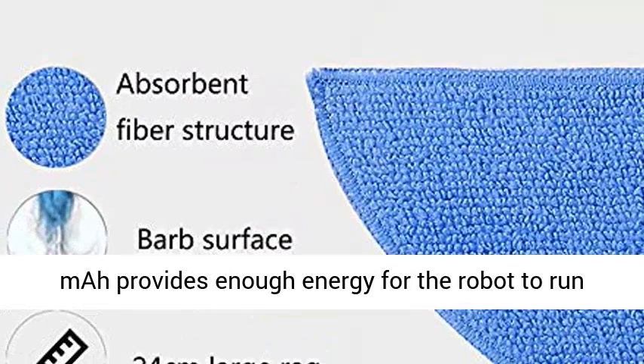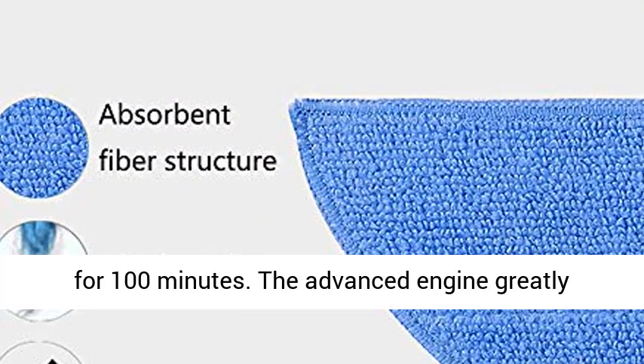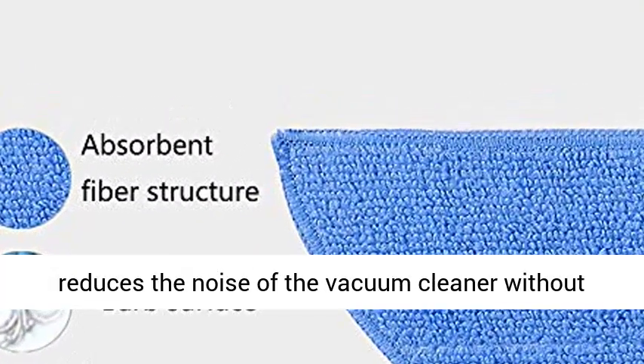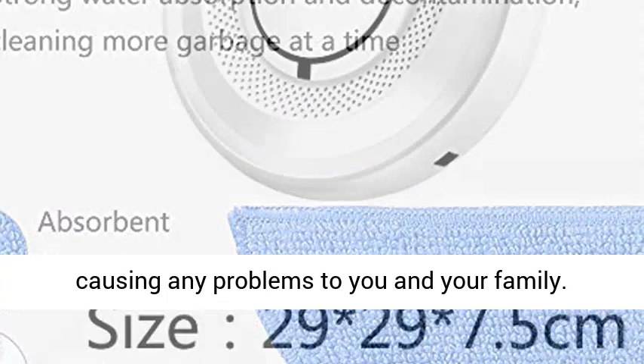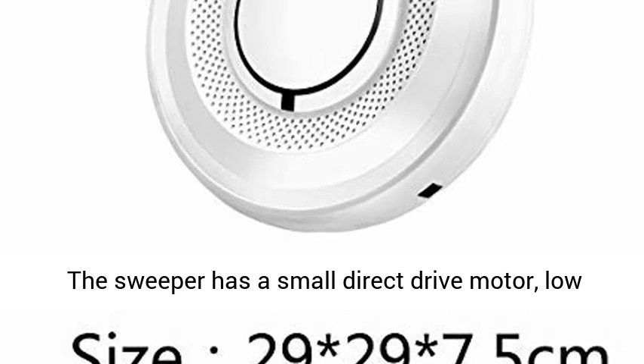A lithium-ion battery with a capacity of 2200mAh provides enough energy for the robot to run for 100 minutes. The advanced engine greatly reduces noise without causing any problems to you and your family.